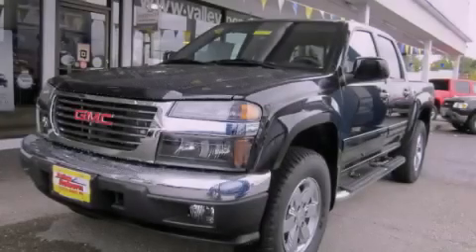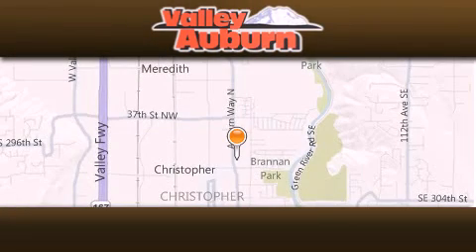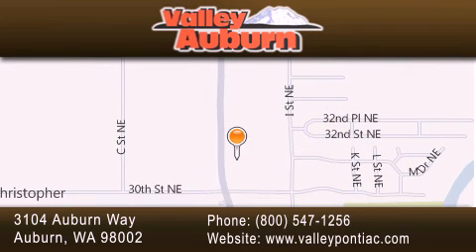Stop by today and test drive this automobile for yourself. Valley Pontiac Buick GMC is located at 3104 Auburn Way in Auburn. Our goal is to exceed all of your expectations to ensure that you'll return for future visits.